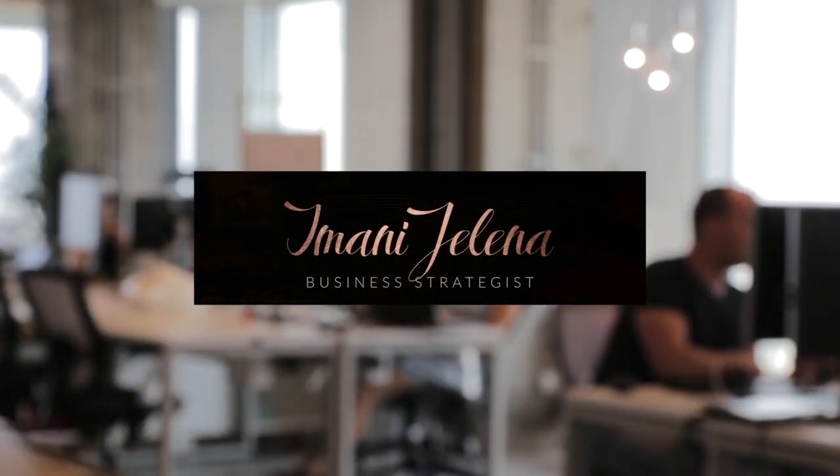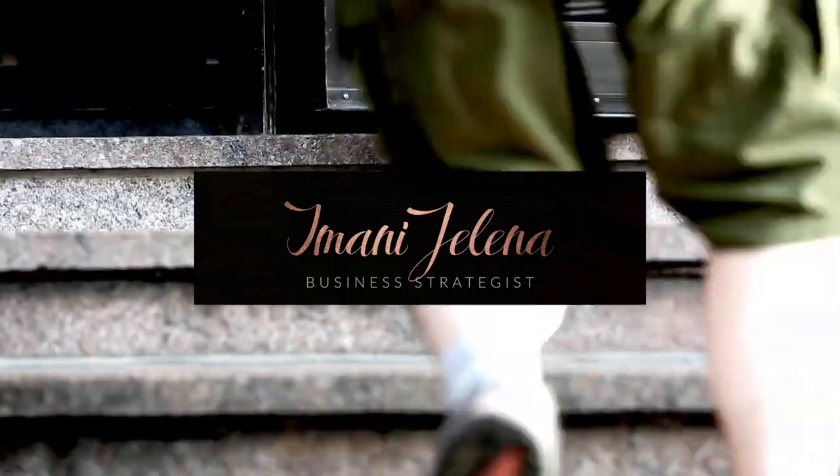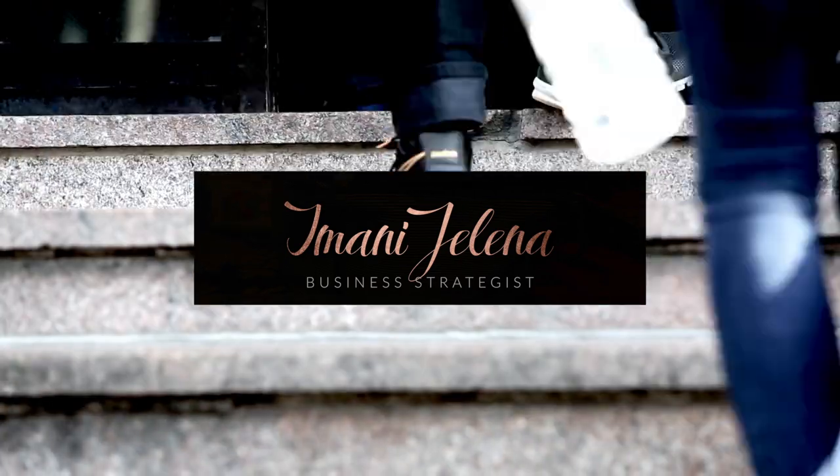What's up, you guys! Welcome back to my channel — it's your favorite girl Imani Jelena. I know you clicked on this video because of the title, so watch the whole video because at the end I will be giving away my wig vendor for Allure 96, 100% free. But you gotta watch the video to get it.